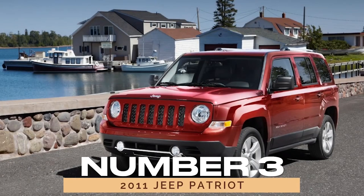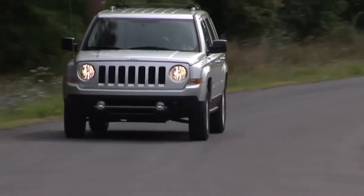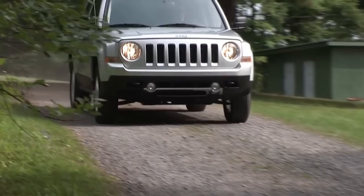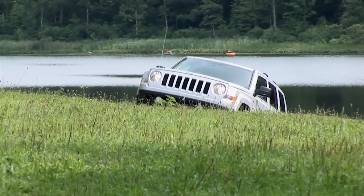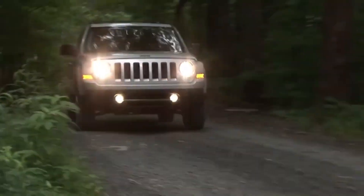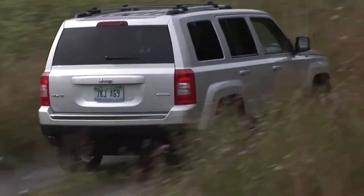Number 3: 2011 Jeep Patriot. Venturing into compact SUV territory, we encounter the 2011 Jeep Patriot, a versatile ride that punches above its weight class. With its affordable price tag and capable demeanor, the Patriot embodies Jeep's spirit of adventure without breaking the bank. Whether you're embarking on a road trip or navigating urban jungles, the 2011 Patriot has you covered.